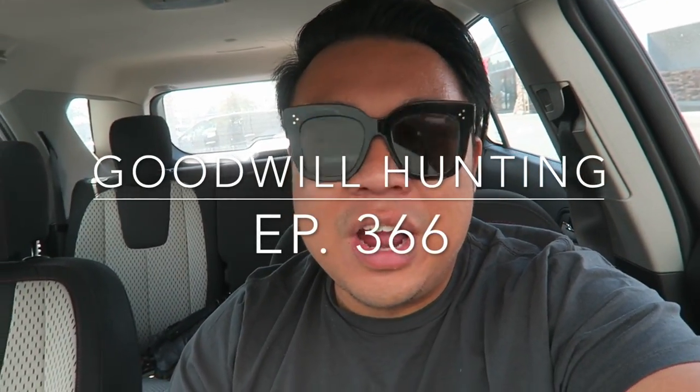Greetings and salutations YouTube, it's Adrian here. Welcome to another edition of Goodwill Hunting, where we go to various Goodwills and see what treasures we can find. Today we are at a Goodwill that I've only been to one other time, so this is going to be our second time going in.